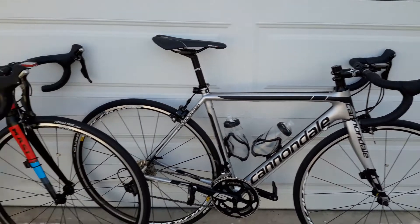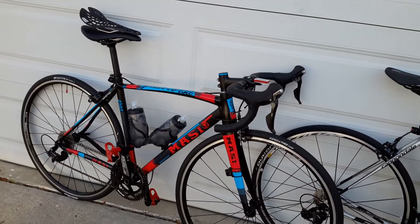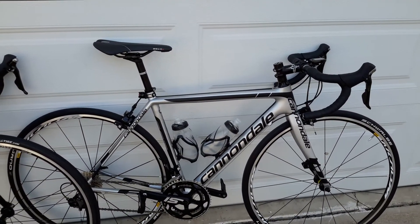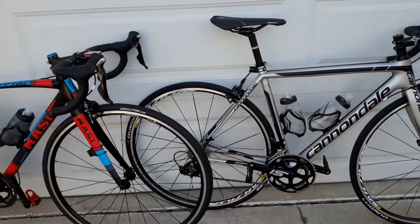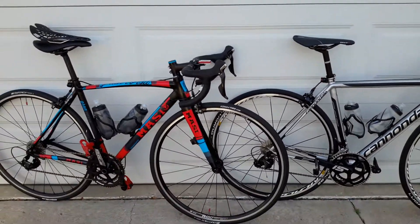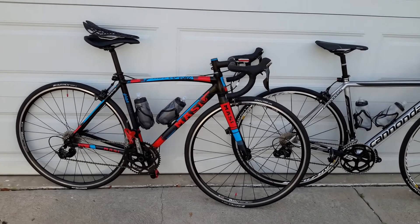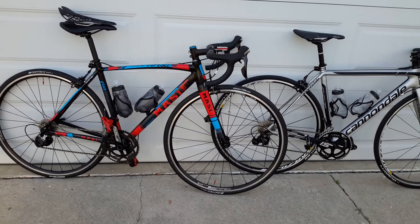Which do I prefer? I love a tight crit frame, but I also love this long, comfortable frame. So that's the two bikes — a bit of a comparison. You'll see a goofy saddle on top of the Massey; we're going to change that out right now, and then I'll do a short video on that.